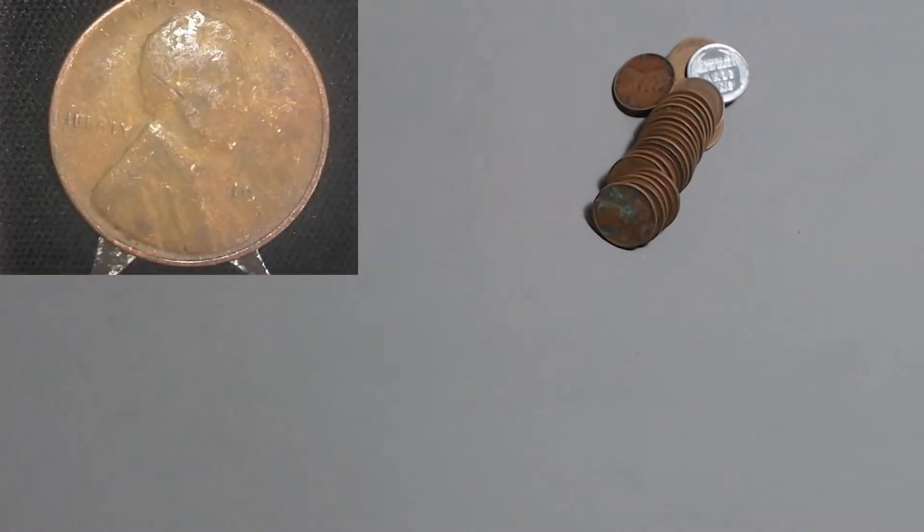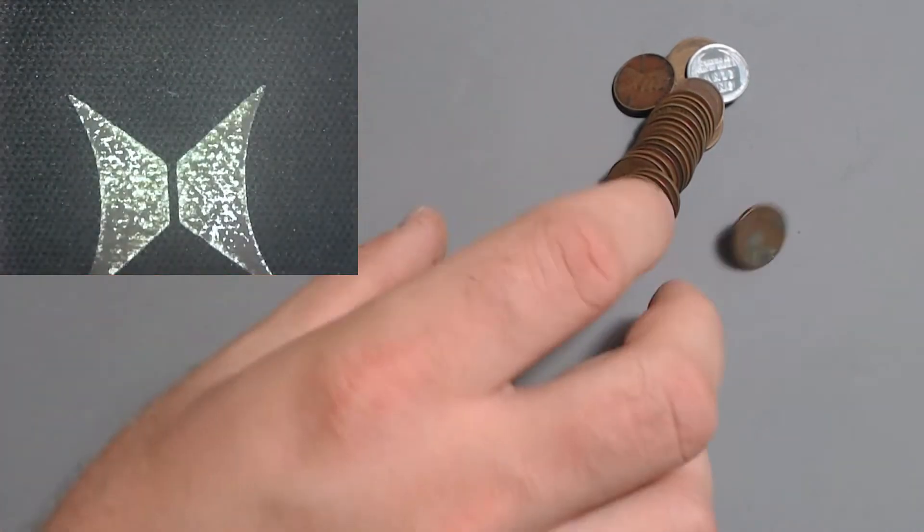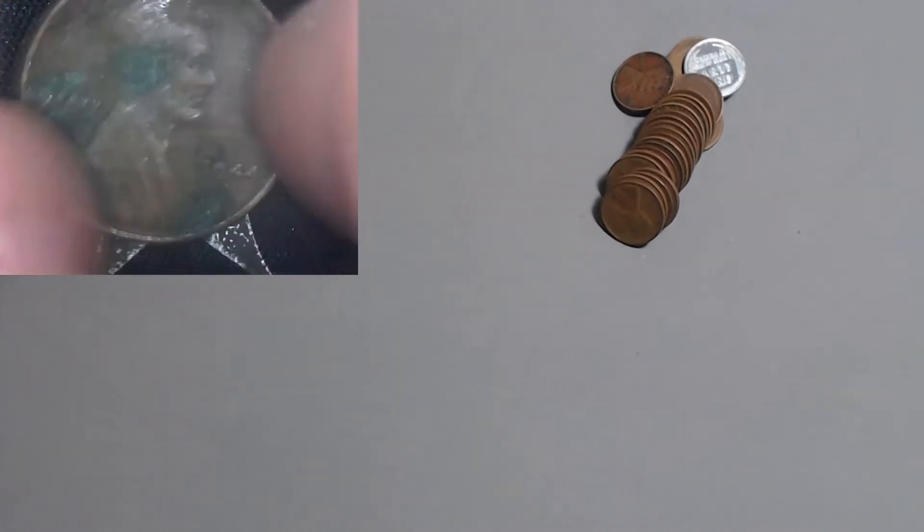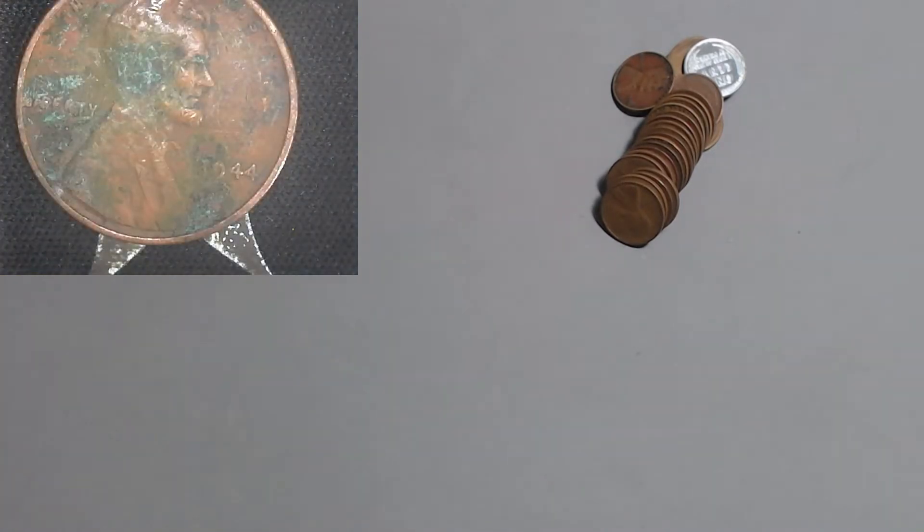Here we've got one where I can tell from experience this has got to be a 1946 San Francisco because those ones seem to have the most wear on the date - don't really know why. 1946 San Francisco with 198 million, you can kind of make out the 46 hiding in there. Nothing real remarkable. Here we got a 1944 San Francisco - very crusty. Abe's got some green growth going on, needs to get that checked out. The 44 San Francisco with 282 million.